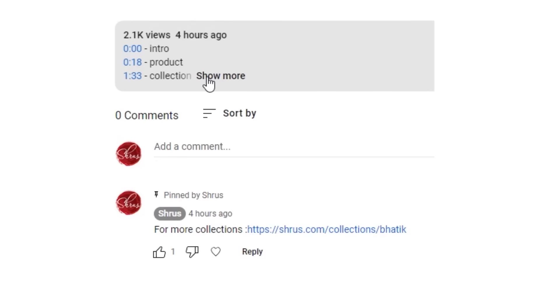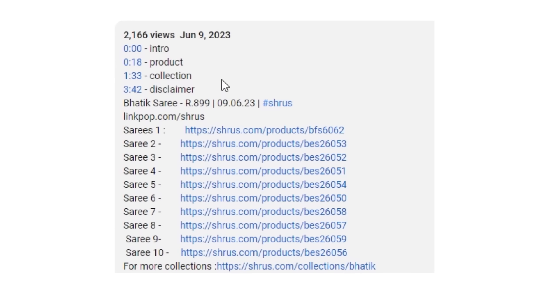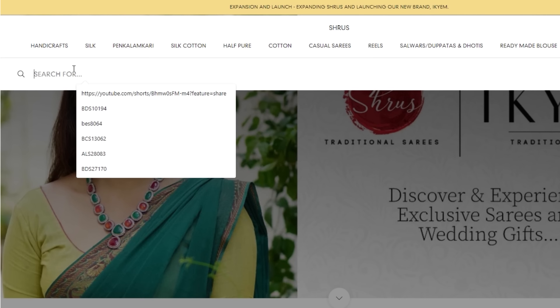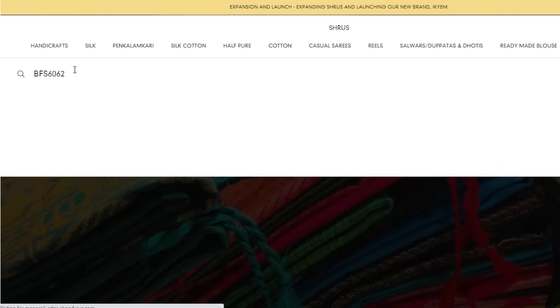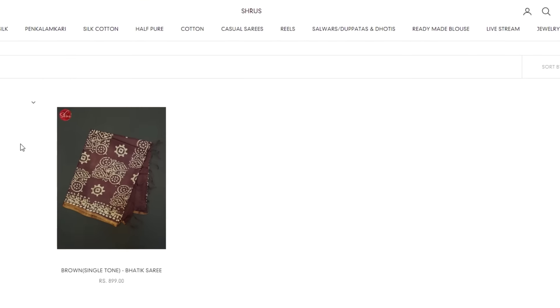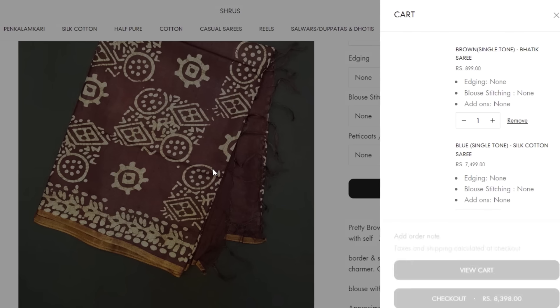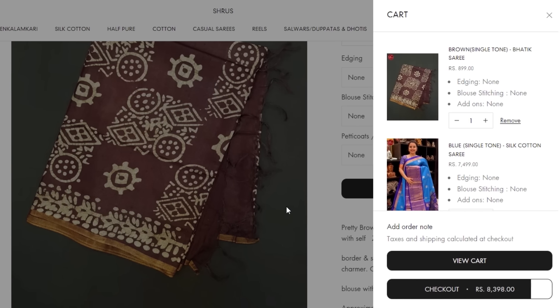Please don't forget to drop into our store which is at number 27, Hindi Prachara Sabha Street. If you are interested in purchasing any of these sarees, you can find the individual links of each saree in the description and the comment section. Alternatively, you can also search for a specific saree using the product code which is conveniently provided in the description. Enjoy your hassle-free shopping experience with easy access to your favorite sarees at Shrus. If you have any difficulty in finding the link or the saree code, please don't hesitate to WhatsApp us at 7604936565. We would love to help you.